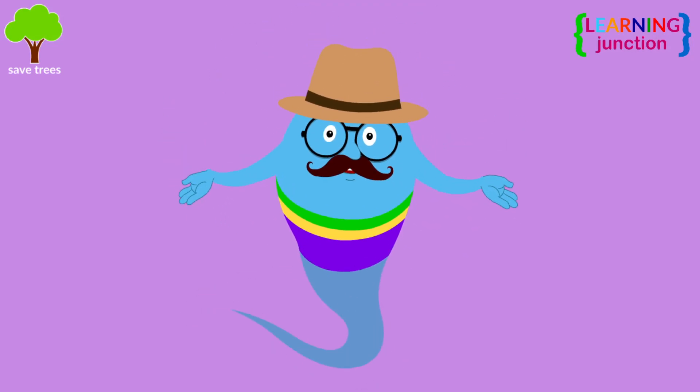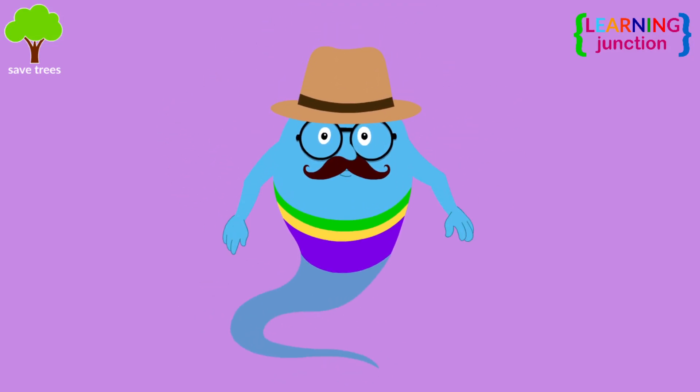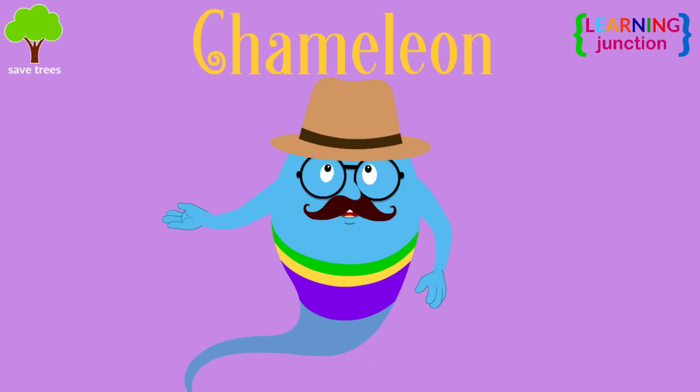Hello friends, today we will learn about a super cool animal, a chameleon.